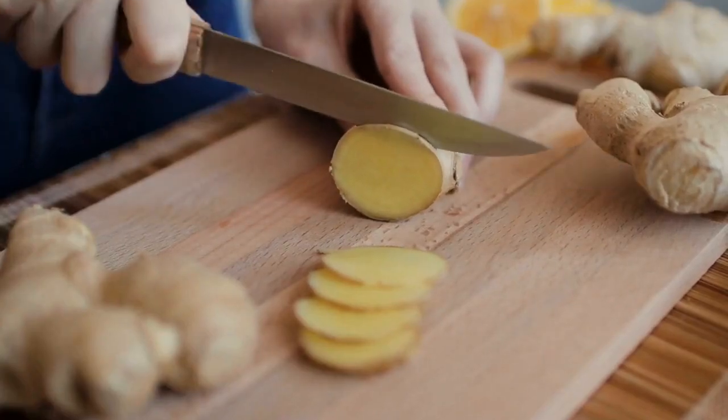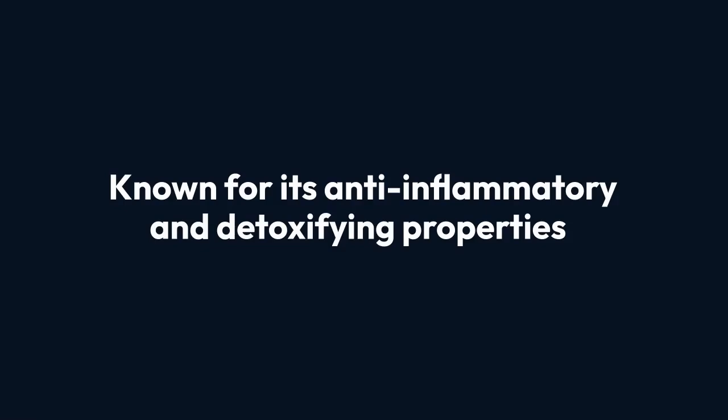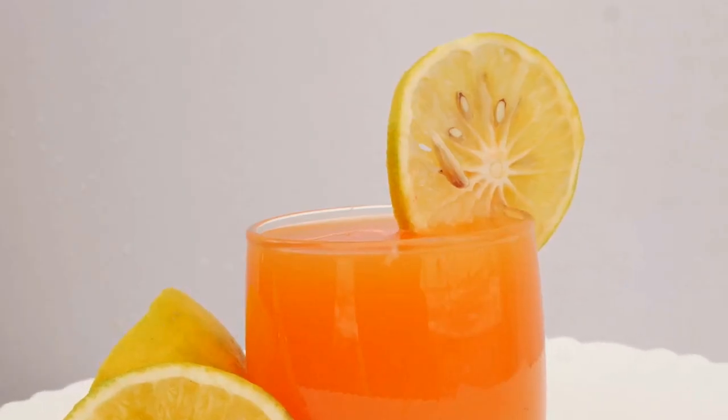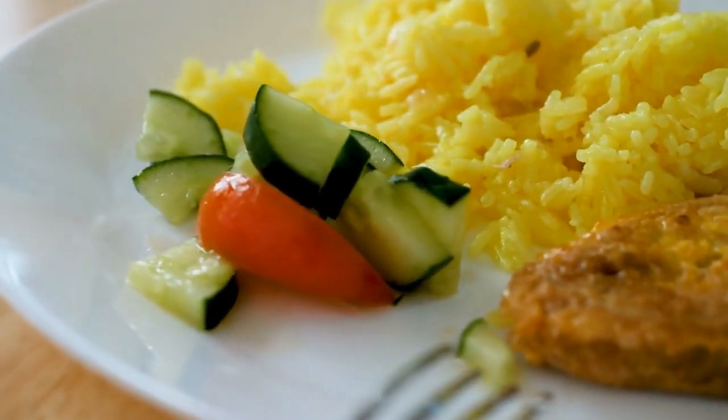Next, let's talk about ginger. Ginger, with its zesty and aromatic flavor, is more than just a kitchen staple — it's a powerful, natural remedy for liver health. Known for its anti-inflammatory and detoxifying properties, ginger supports the liver in multiple ways, making it an excellent addition to any liver-focused diet.